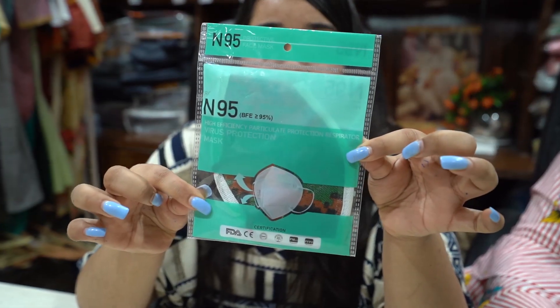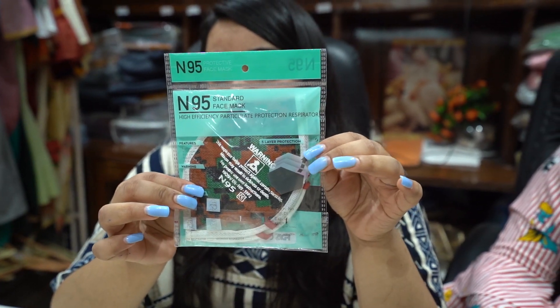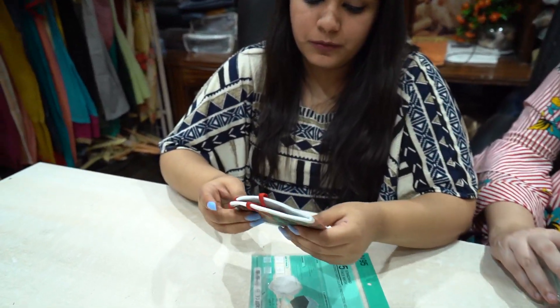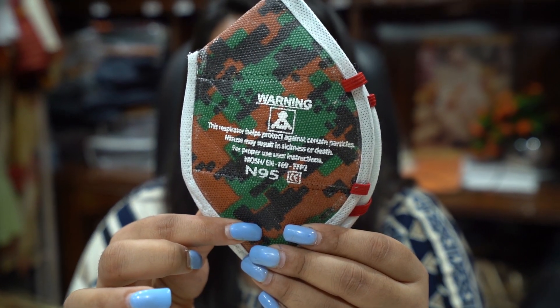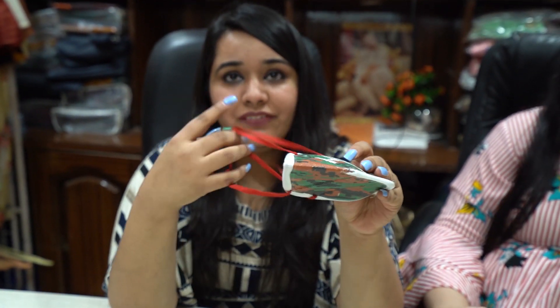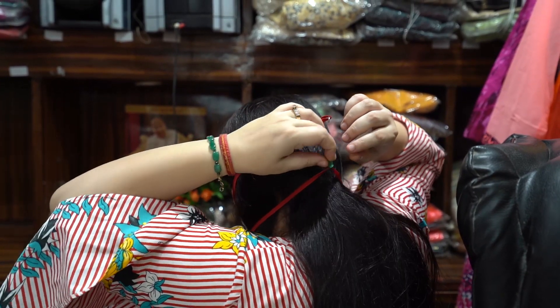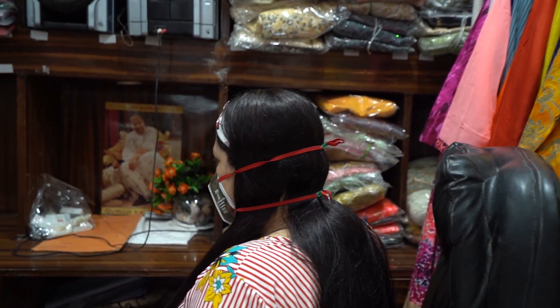The next mask is an N95 army print mask. This is very famous for pharmacies. All the things advised are mentioned on the packaging. It's a certified mask from the government and the details are finely printed on the mask itself. This is a five-layer mask and we are selling it for 15 rupees. It has a head elastic so it will not hurt your ears. You can do adjustments with the elastic loops and it also has a nose fin for fitting.